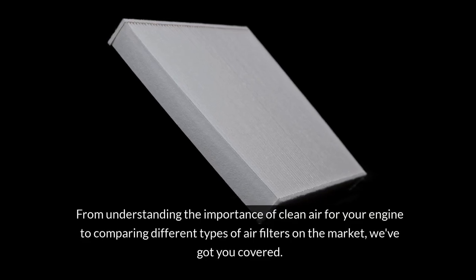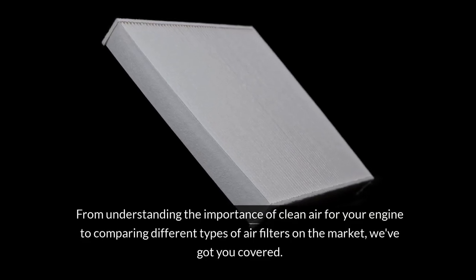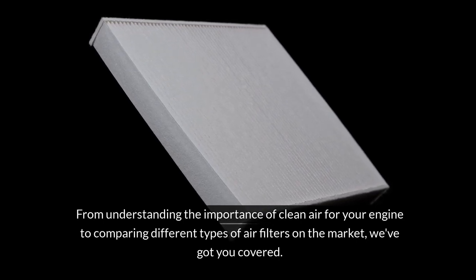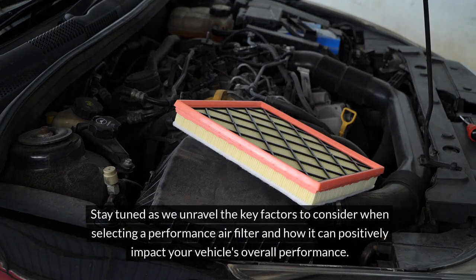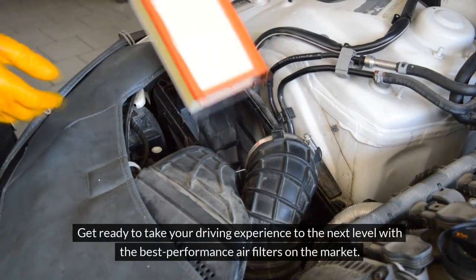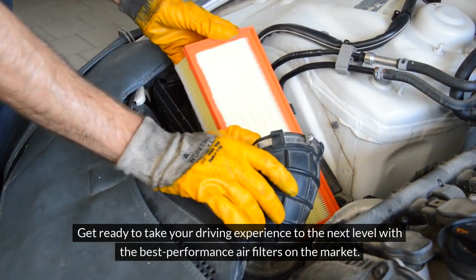From understanding the importance of clean air for your engine to comparing different types of air filters on the market, we've got you covered. Stay tuned as we unravel the key factors to consider when selecting a performance air filter and how it can positively impact your vehicle's overall performance. Get ready to take your driving experience to the next level with the best performance air filters on the market.